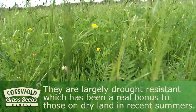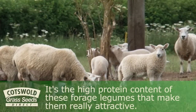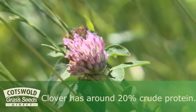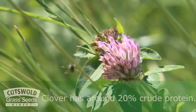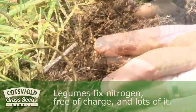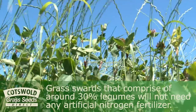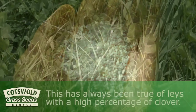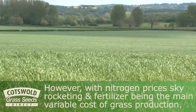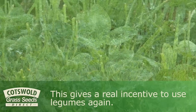They are largely drought resistant, which has been a real bonus to those on dry land in recent summers. It's the high protein content of these forage legumes that makes them really attractive — clover, for example, has around 20% crude protein. Legumes fix nitrogen free of charge and in large quantities. Grass swards that comprise around 30% legumes will not need any artificial nitrogen fertiliser.